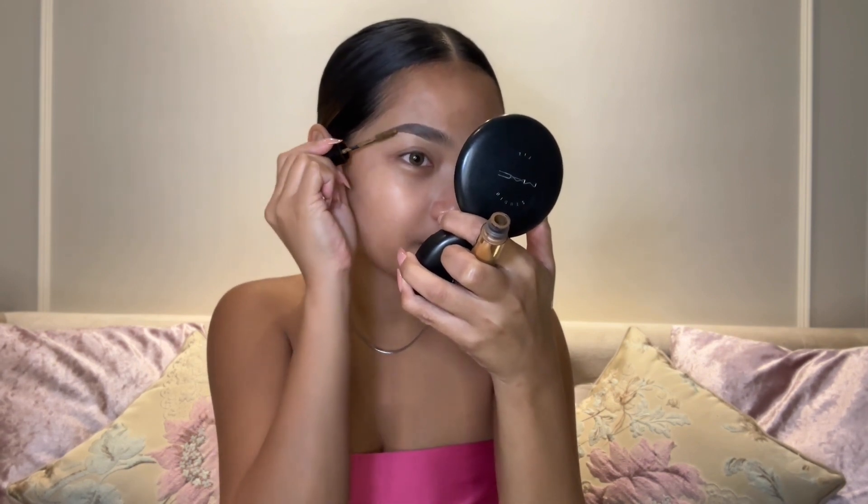For all the products you're wondering about — what I'm using, what shades, and where to buy — I mostly buy on Shopee.